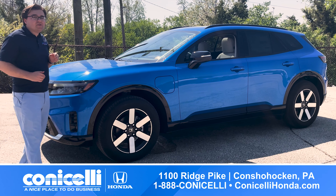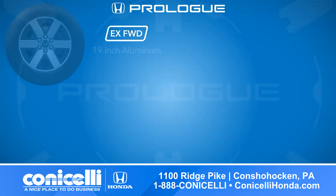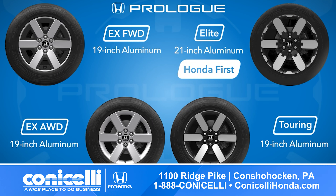Moving down the side, you'll notice the Prologue's high belt line and bold wheel choices, ranging from 19-inch six-spoke wheels on the EX and Touring trims to massive 21-inch wheels on the Elite trim — the largest ever fitted to a Honda.